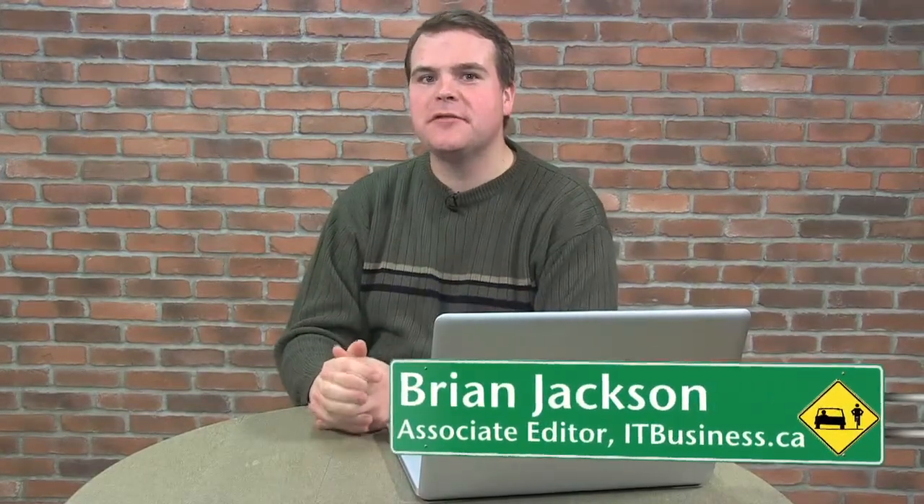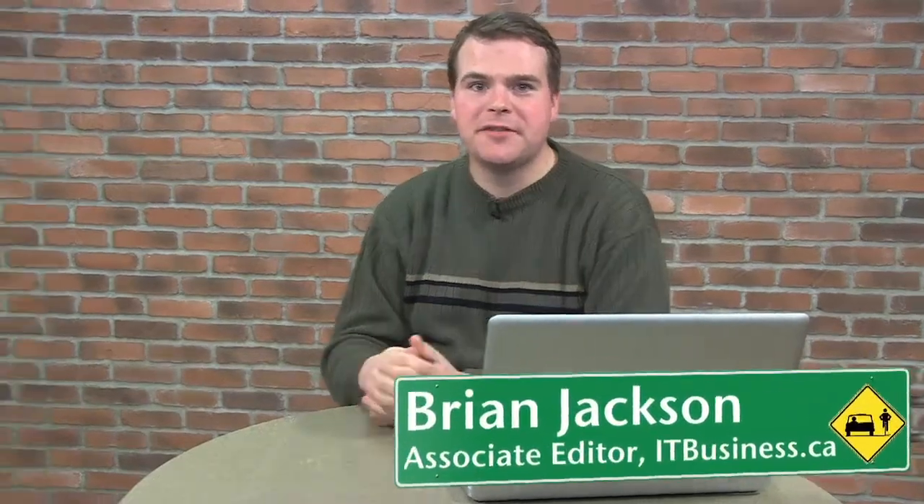Later this week the Canadian International Auto Show will be opening its doors in Toronto and ITBusiness.ca will be there to cover it. You're probably saying to yourself, you guys cover technology not cars. Well, that is very true but cars are becoming more and more complicated in terms of the IT they have under the hood, and I'm not just talking about fancy audio systems that let you plug in your iPod.